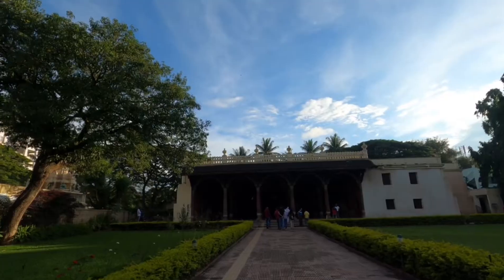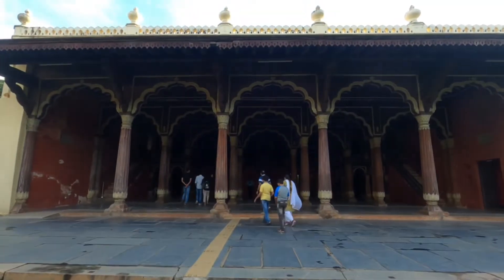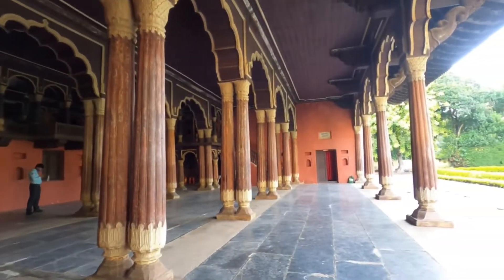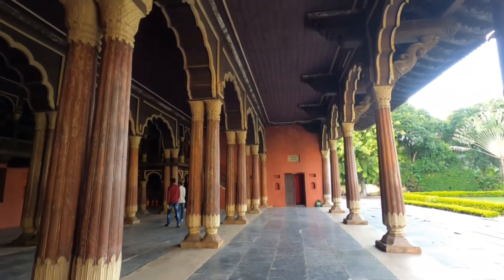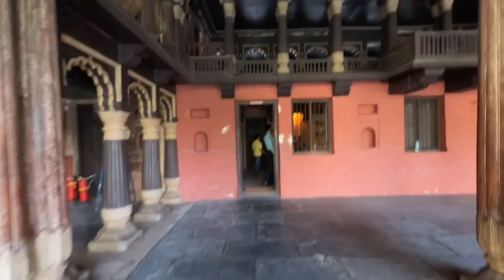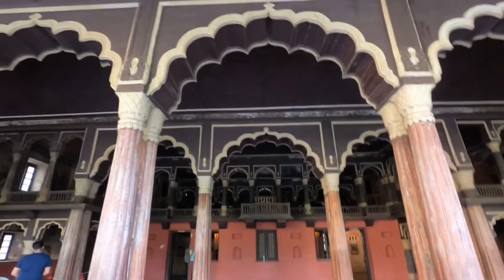You can see a beautiful garden on both sides. The pillars you are seeing are said to have once been coated with gold sheets and studded with emerald stones. It is said that Tipu used to conduct his darbar from the eastern and western balconies of the upper floor.